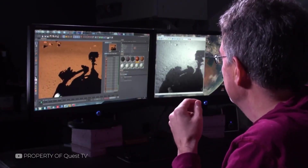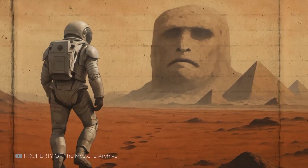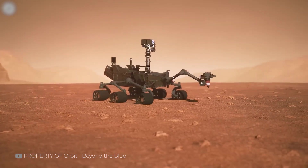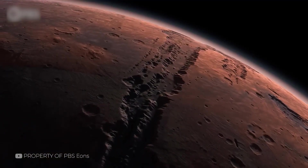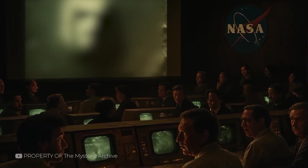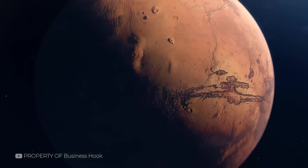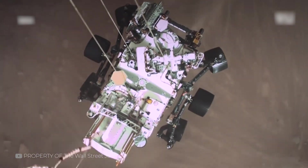Other nearby formations also caught public attention — what looked like pyramids or aligned structures. But again, detailed analysis showed these were naturally formed. The angles and arrangements weren't mathematically precise or consistent; they were simply the result of erosion and coincidence. Cydonia's myth lives on in pop culture, but in the scientific world it's a lesson in caution. Visual impressions are powerful, but they're not proof. And when you want to understand a planet, you need more than a photograph — you need the right tools.